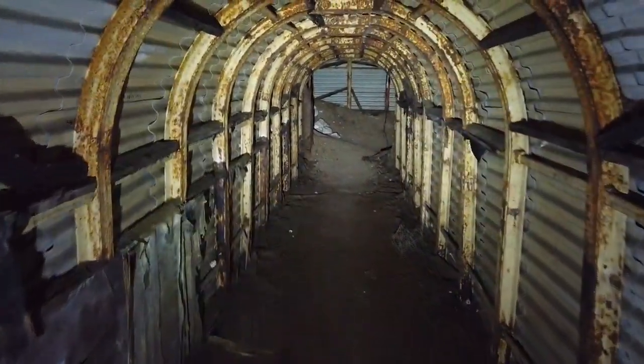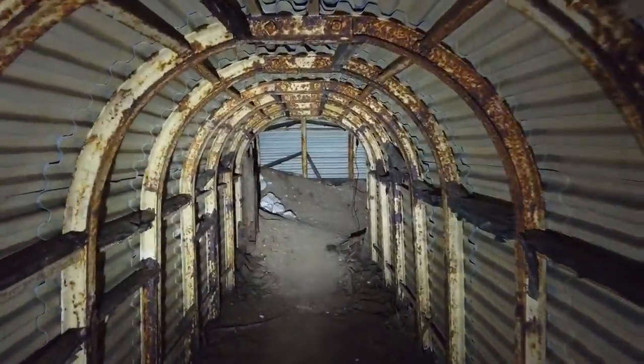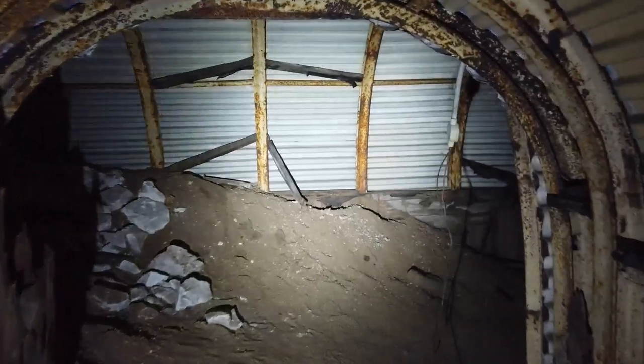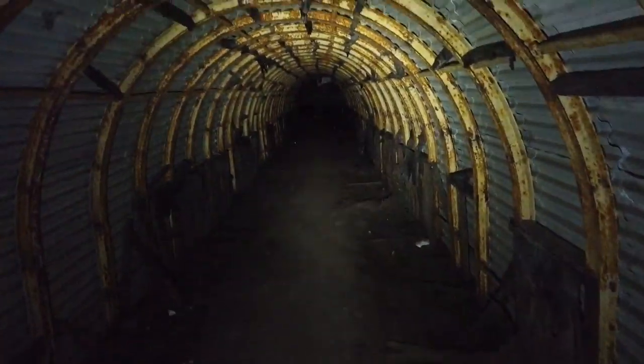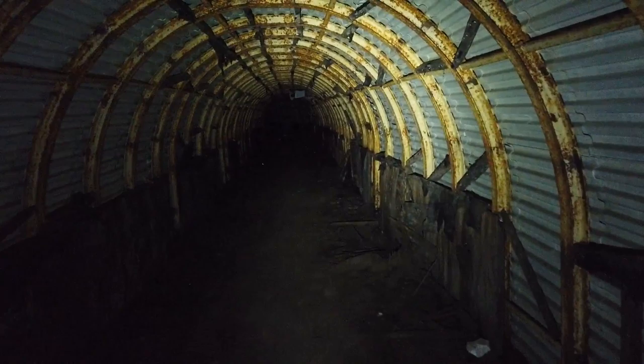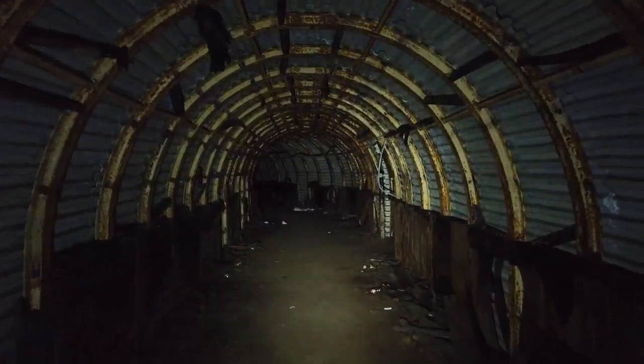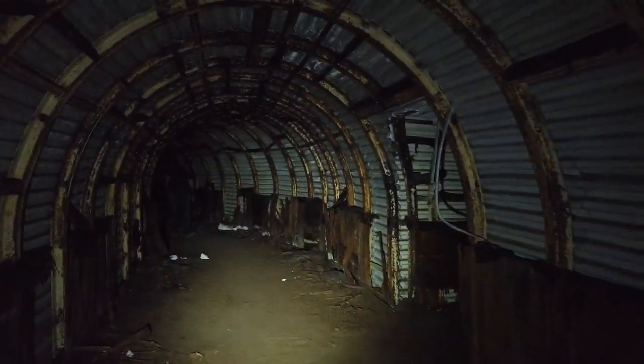Everyone knows about it, but still — really nice to come down here sometimes. Really nice. I do like this one. It has so much of this cladding still left.